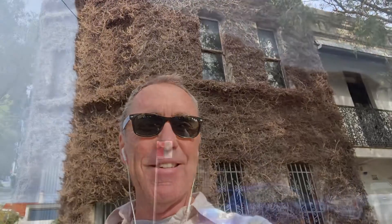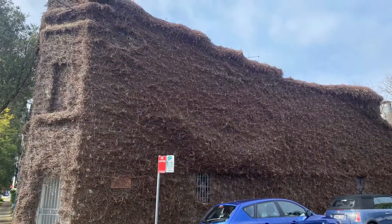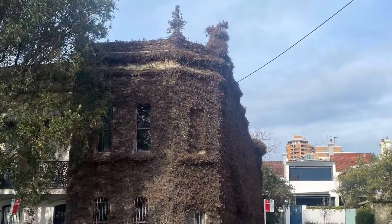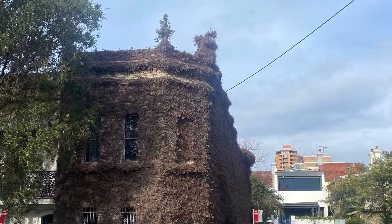Anyway — Parthenocissus tricuspidata. Love it. Try saying that over and over: Parthenocissus tricuspidata.